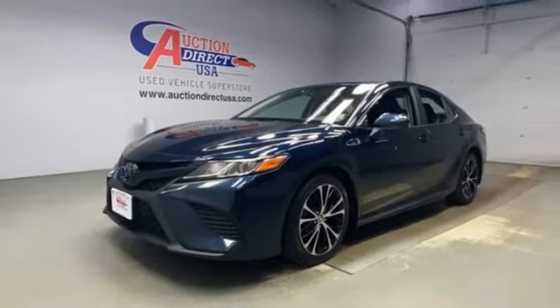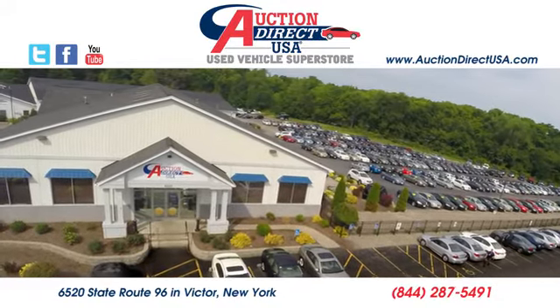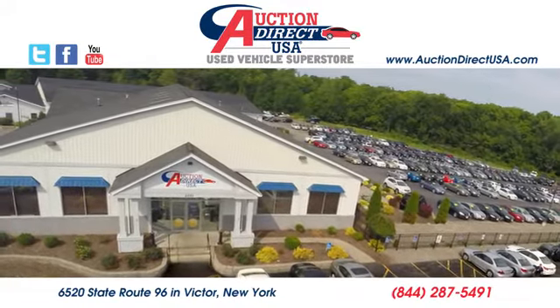See what it can do for you when you take it for a test drive. Visit today. We're conveniently located at 6520 State Route 96 in Victor, New York.